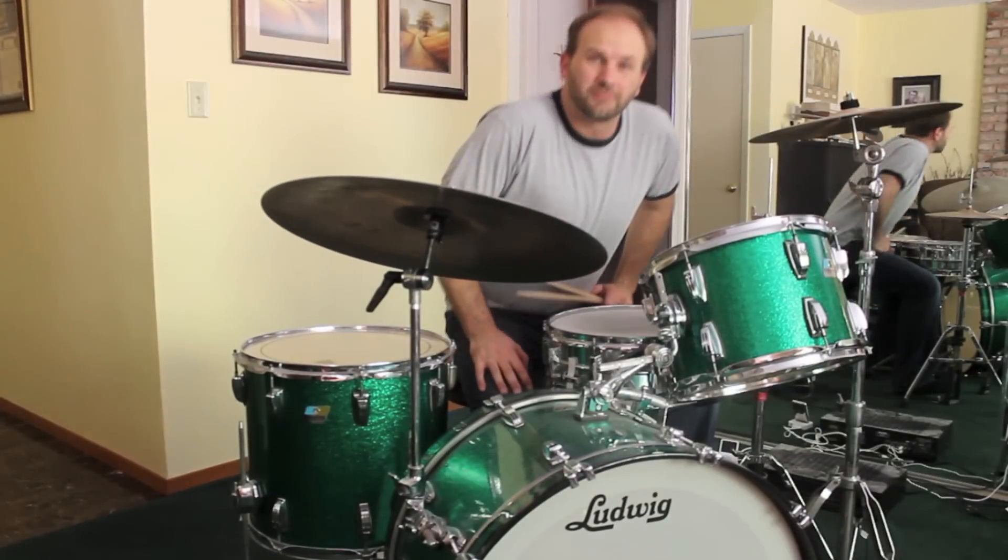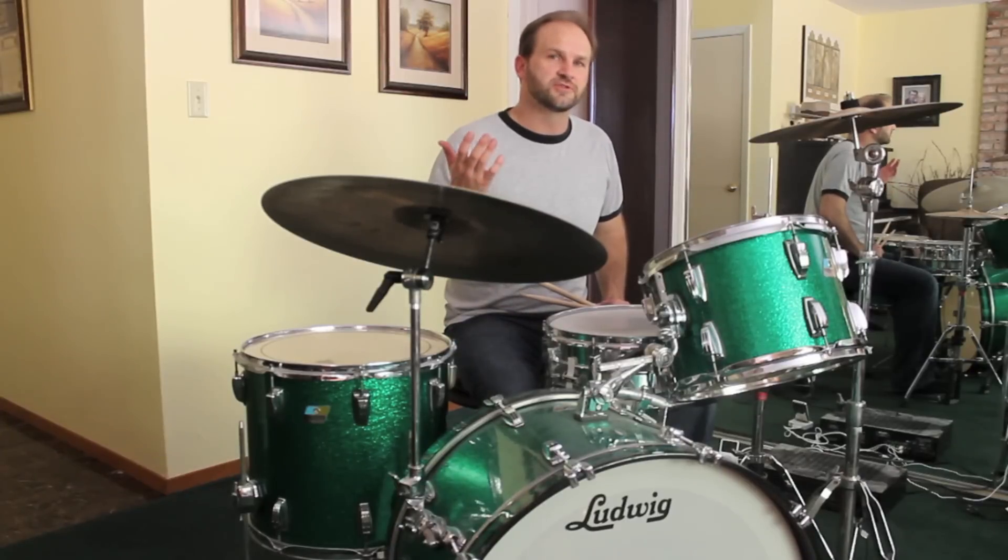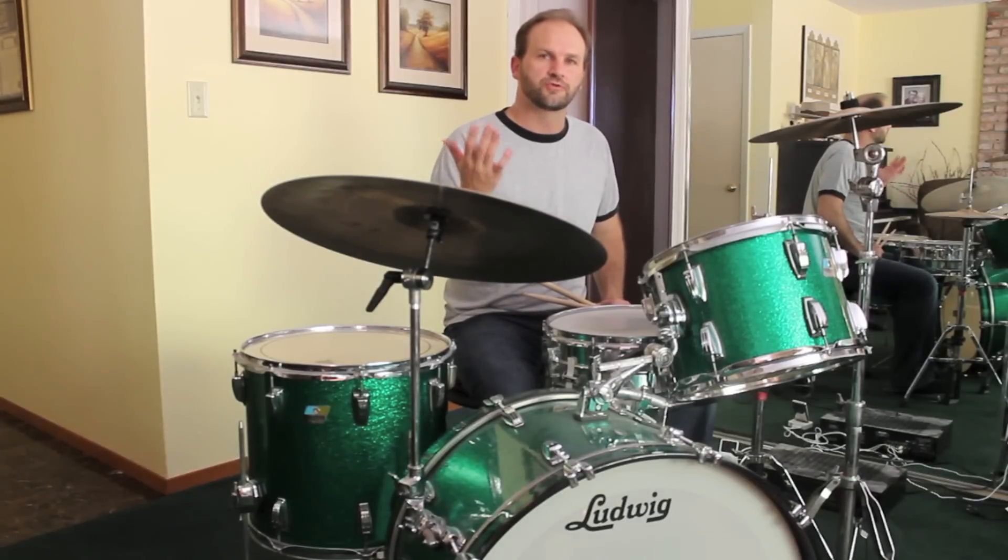And then you'll see various drum fills throughout the song. Let's talk about the drum fills. The first one is just working on your sixteenth note triplets.